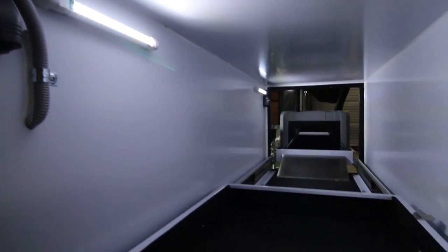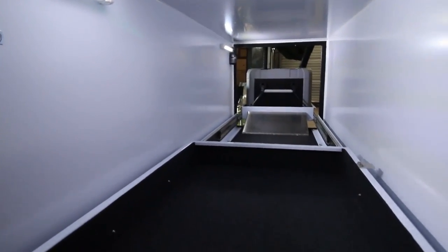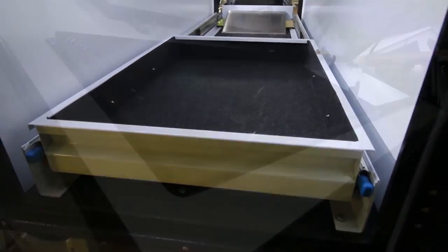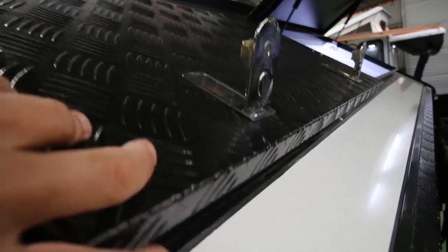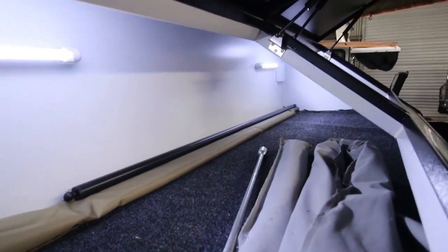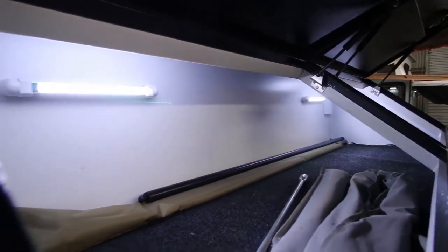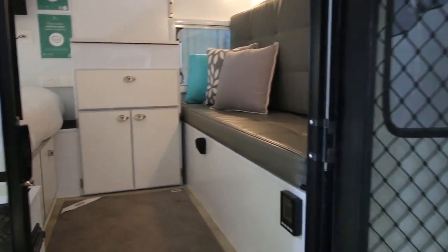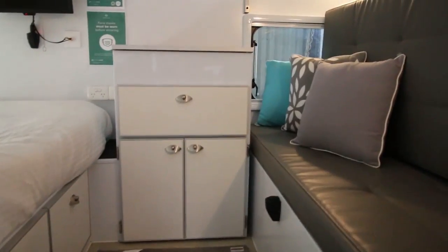The drawer opposite the fridge slide has power running to it as well, so you can plug another fridge in if you like, or put a barbecue — a Weber or something like that — in there. Very useful storage. Another useful storage area is the front lockers, which are good for long and light things like awning walls and fishing rods.